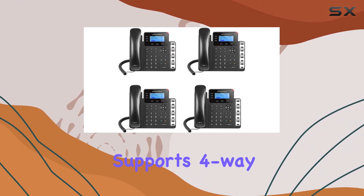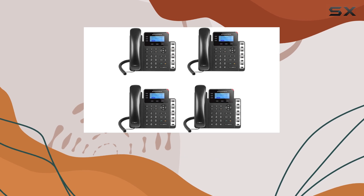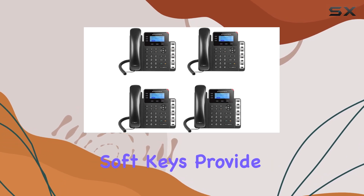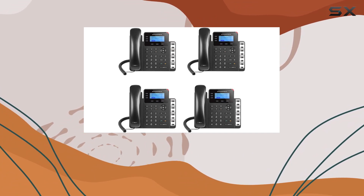It supports four-way conferencing, making it suitable for collaborative meetings and discussions. The phone's three XML programmable soft keys provide customizable options for accessing essential functions and settings.